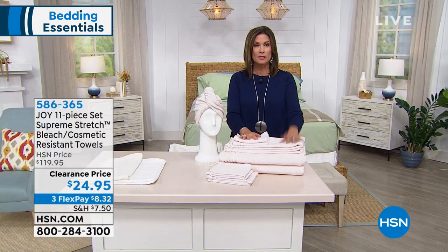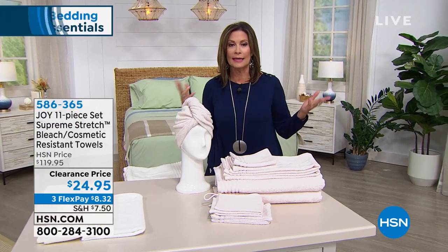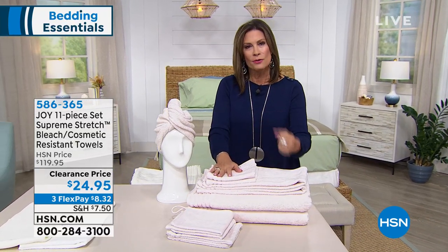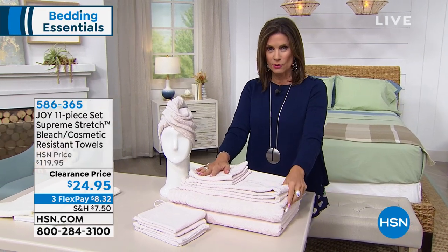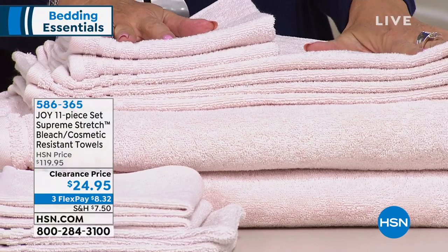But we have something else great that we're going to start off our hour with right now, because we're talking about bed and bath. And when it comes to bath, what's the most important thing? It's going to be our towels. Towels are like sheets — you use them every single day, they have to be right. We have the most amazing value on our towel set, and we're in final quantities on all of this.